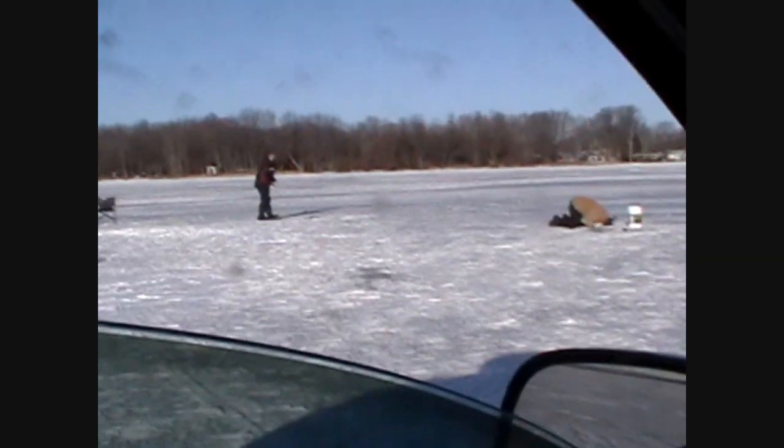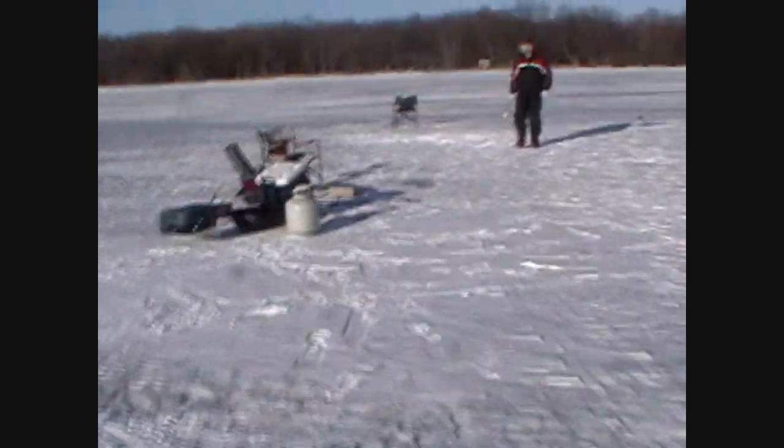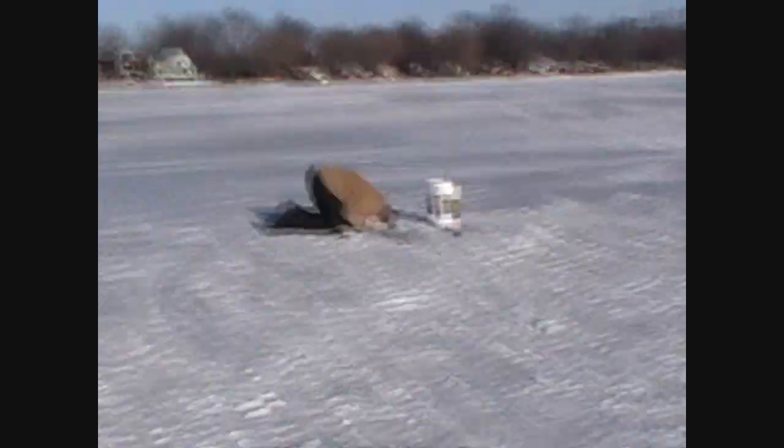These guys are doing good — about six, seven feet of water. Sunday morning, site fishing. Nines, tens? Looking good.